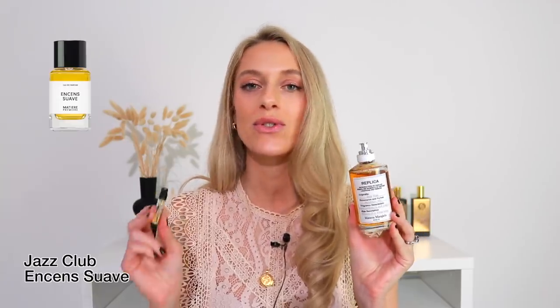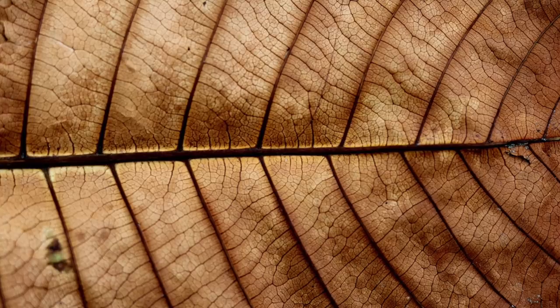Now gentlemen, this combination is for you — but ladies as well, if you're into boozy, incense-y, sweeter fragrances. This combo is insane. It is Jazz Club by Maison Margiela and Anson Soave by Matière Première. Jazz Club is a really addictive, boozy, tobacco, vanilla kind of fragrance. It's a great scent if you're into fragrances like The One Eau de Parfum by Dolce & Gabbana — I recommend you check out Jazz Club because it's really fantastic.